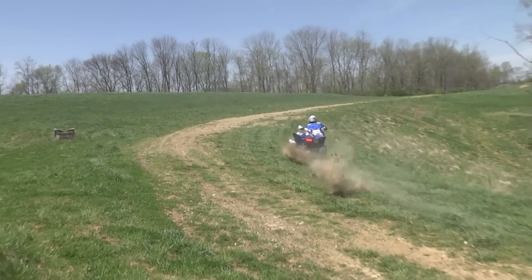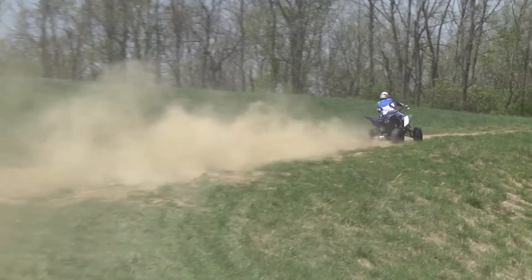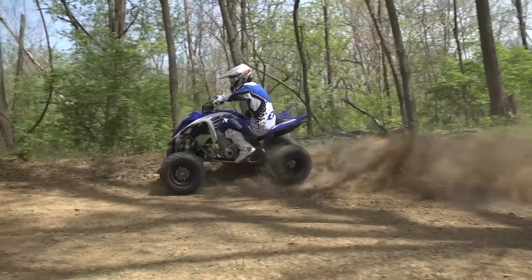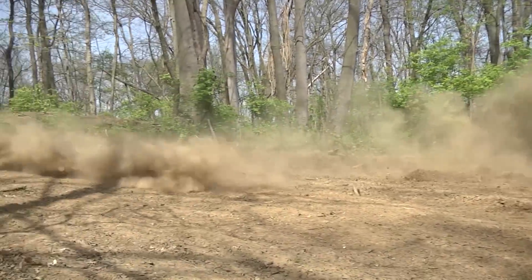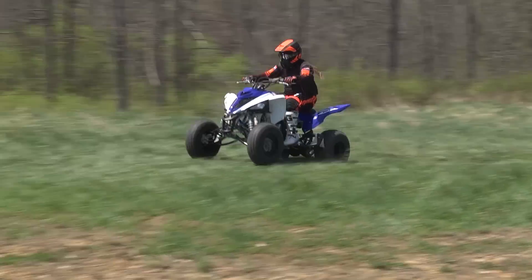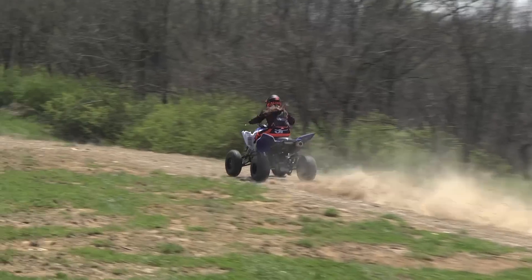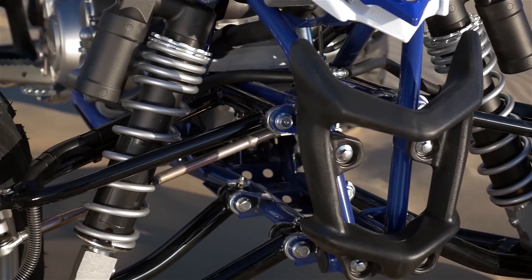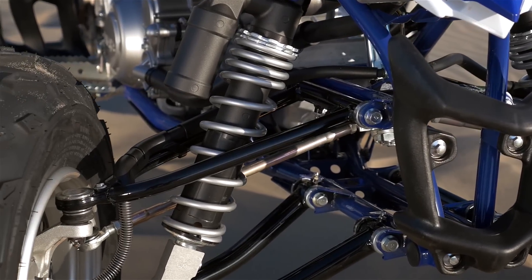Over the years the Raptor has proven itself to be a very reliable machine. The engine produces its best power low enough in the RPM range that there's no need to spin the engine apart revving the guts out of it. Easy to maintain features like tool-less air filter removal, a round housing chain adjustment system, and grease fittings throughout the chassis allow you to spend more time on the trail and less time in the garage.